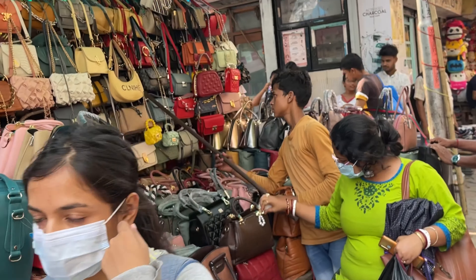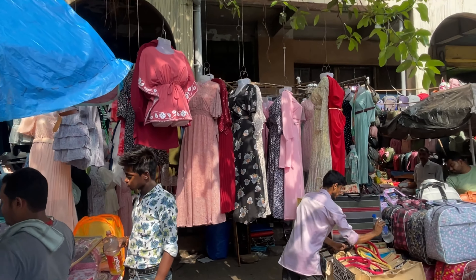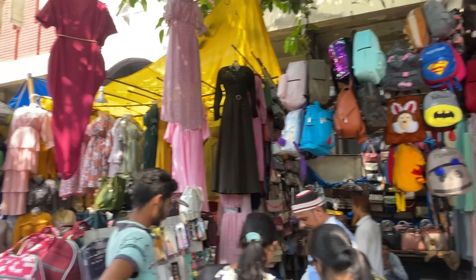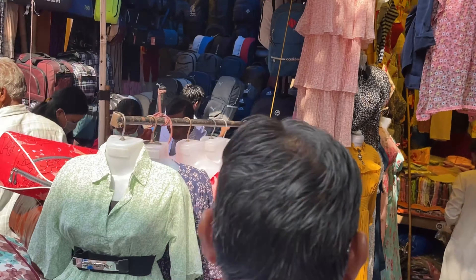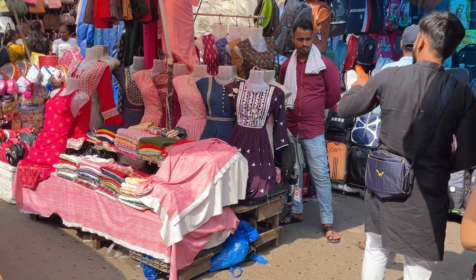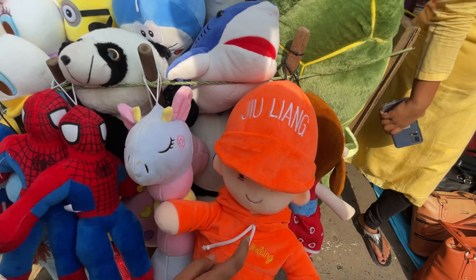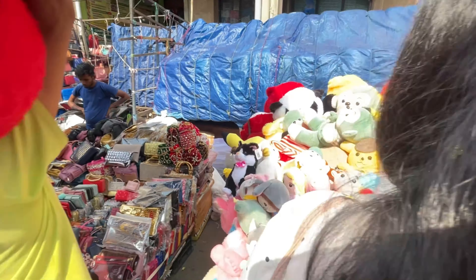There is a bag store with very beautiful bags. Moving on, here are summer collection dresses always on display — the collection keeps changing. There are also co-op sets for summer, which generally retail for 350 to 650 rupees. There's also a stuffed animals collection I love here — the price is a little higher as they say it's all from China, but the quality is very good, though it depends on your bargaining skills.